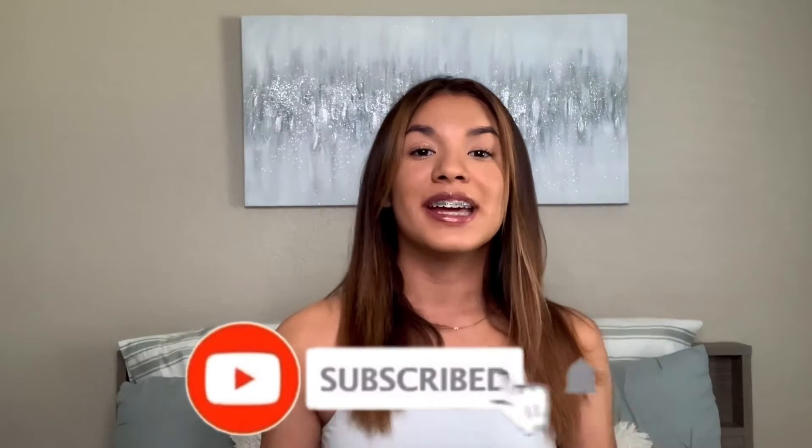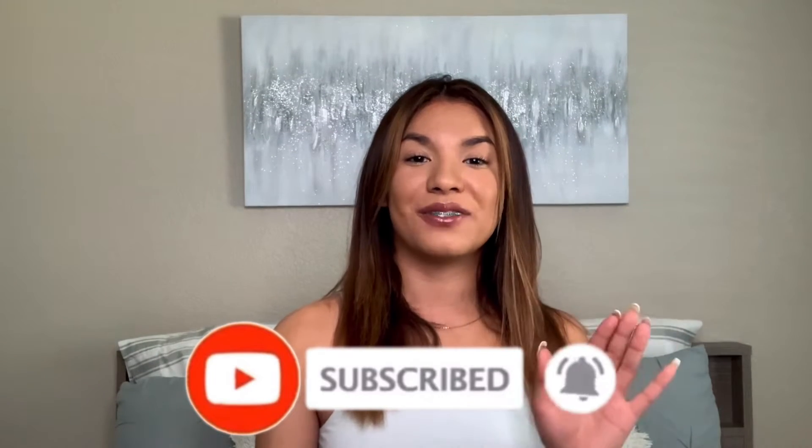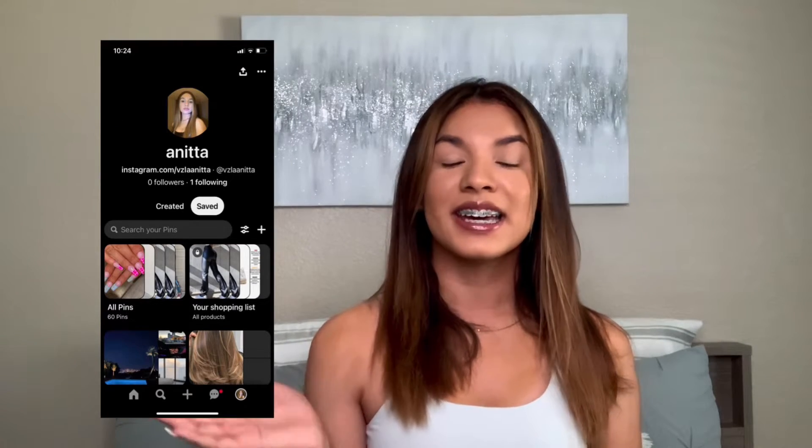Hey you guys, what's good — welcome, or welcome back to my channel. If you're new here, hey, my name is Danita. Go ahead and subscribe down below and hit that bell button so you never miss any notifications from my brand new videos. Also don't forget to follow me on all my social medias — they will be linked down below.